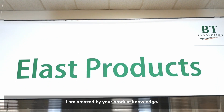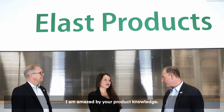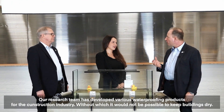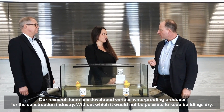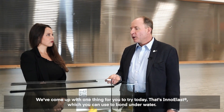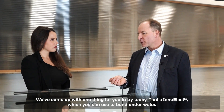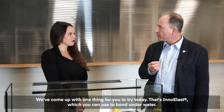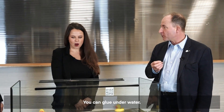Dear Julia, I am amazed by your product knowledge. Our research team has developed various waterproofing products for the construction industry, without which it would not be possible to keep buildings dry. We've come up with one thing for you to try today — that's Innoelast, which you can use to bond underwater. Underwater? Yes, you can glue underwater.